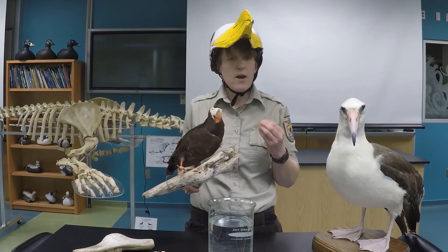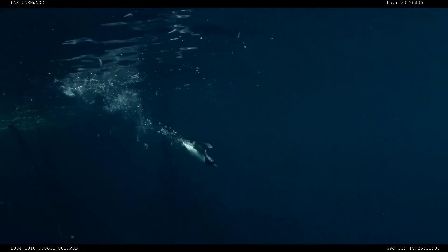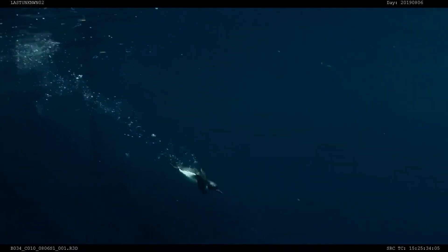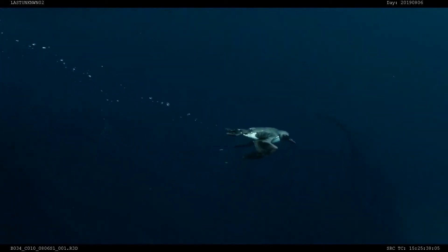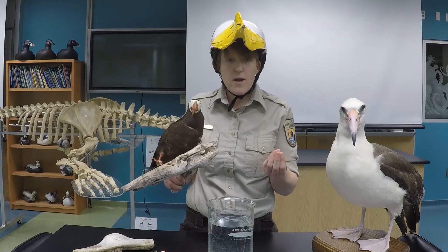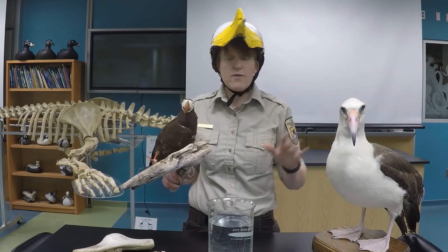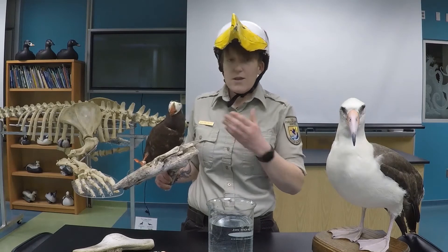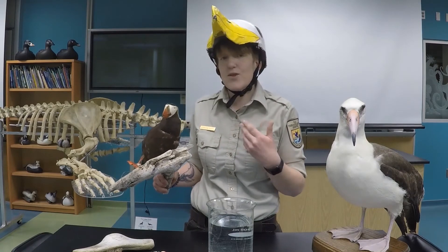Our other group of seabirds — like our puffins and our murres — have much denser, heavier bones. That's a special adaptation to allow them to dive deep down into the water. These guys are great divers and swimmers, but because their bones are much denser than our great-flying seabirds, they're not as good at flying.